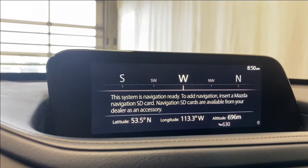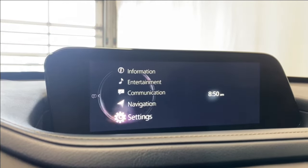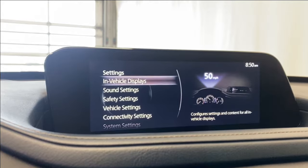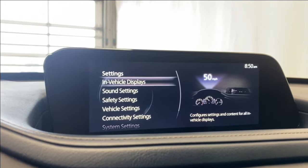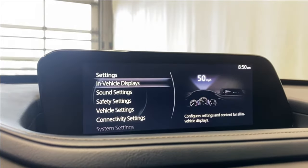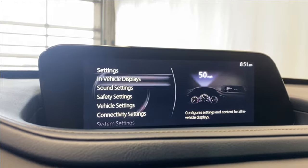For navigation, no nav card is inserted yet, but if you purchase one you'll be able to have that as an option. In our settings, you have your in-vehicle displays for your center display and instrument cluster. Note that you do not have the heads-up display in the GS, even though it appears in the picture.